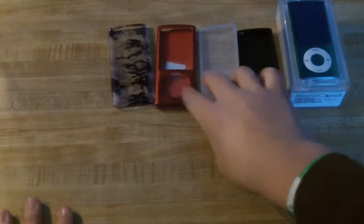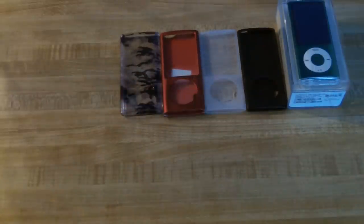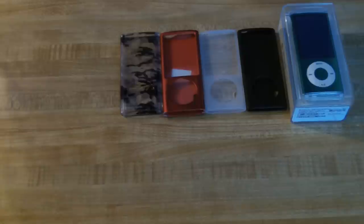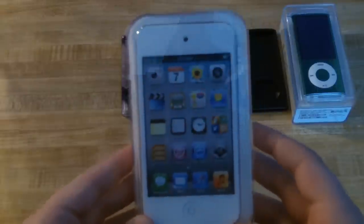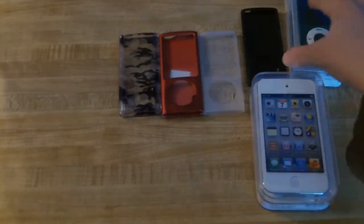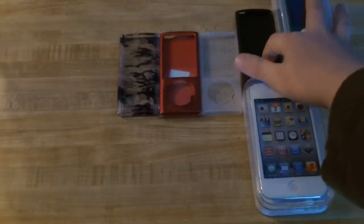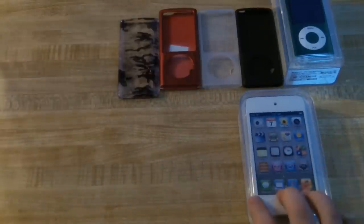Now my collection isn't huge of Apple products — this is all I have, just iPods. But I'm sure it will expand over the years. My second iPod was the iPod Touch 4th generation, 32 gigabyte white. This is what I use now — it's what I carry around with me in my pockets, what I play apps on, what I use every day.